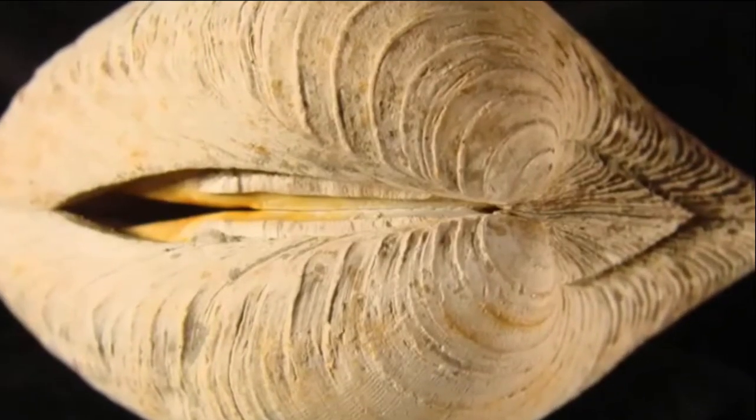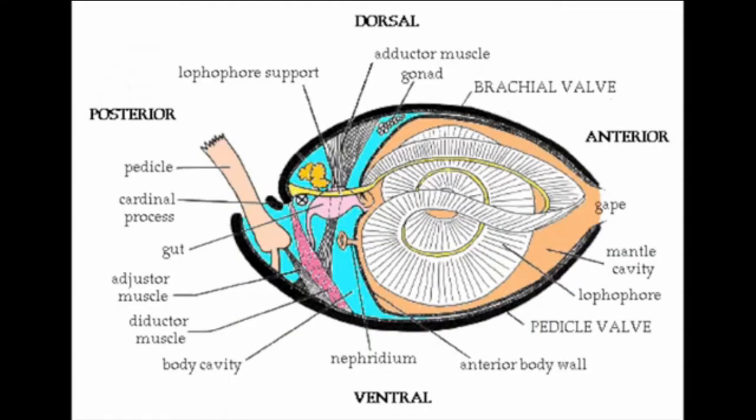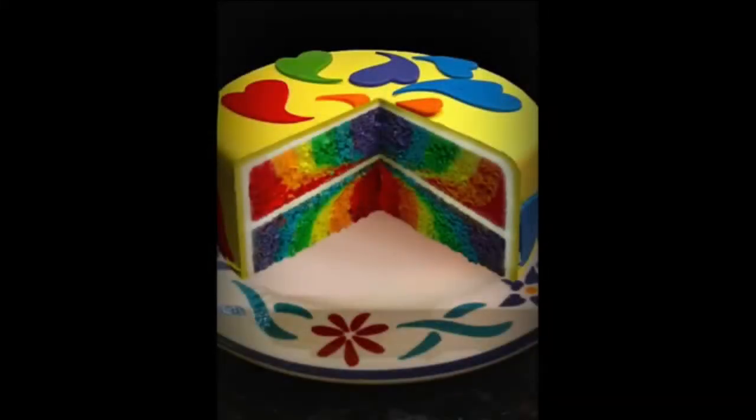but don't let this fool you. Brachiopods, unlike the creatures you often see on the coast of Los Angeles, have a unique bilateral symmetry, indicating that they have a distinct top and bottom to them. In fact, taxonomically, diversity within the taxon is often classified on the two-layered shell structure.